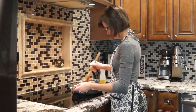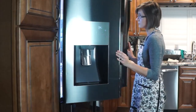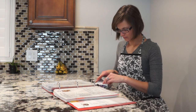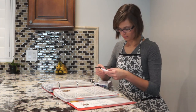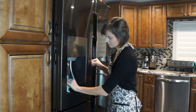Habit number six goes along with cooking, and that's meal planning. I love meal planning for a couple of reasons. One is that you'll waste less time thinking about what you're having for dinner. And the second reason is you'll be able to use up all the produce in your fridge because you'll be buying the food that you'll need for that week. This way, you can quickly clean your fridge before you go buy more groceries, and at the same time, you'll waste less food.